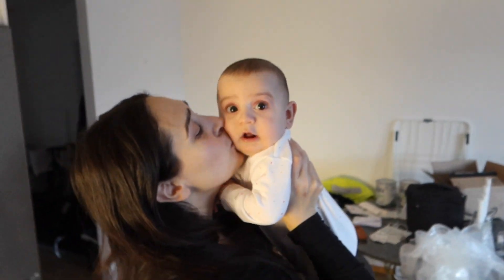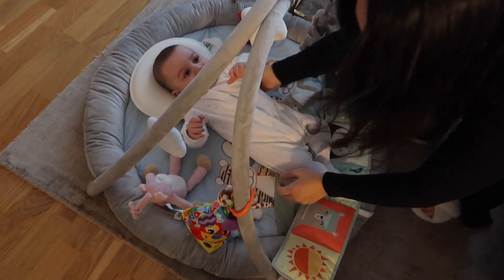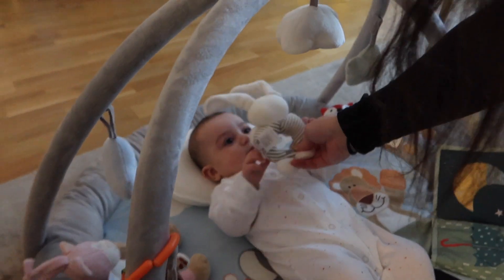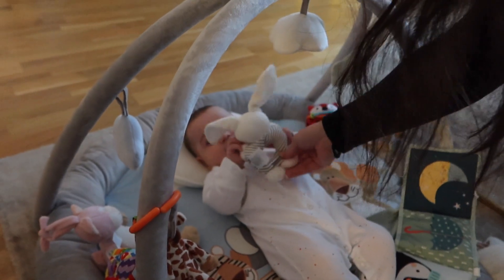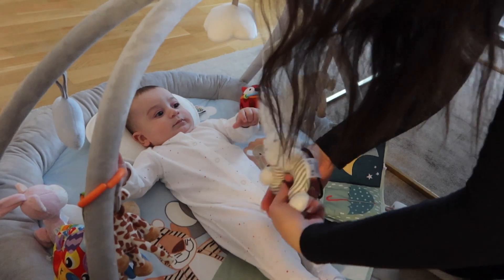He's so cute, my little baby boy — oh my goodness! So we are on the mat playing with his toys for around an hour. We also practice tummy time. We started tummy time when he was around one month old, so he's a pro at it now.